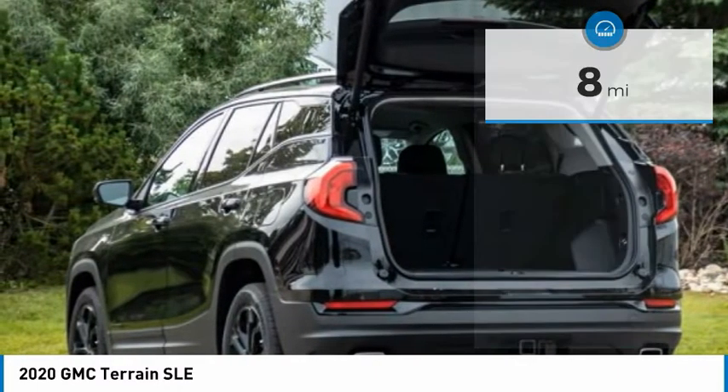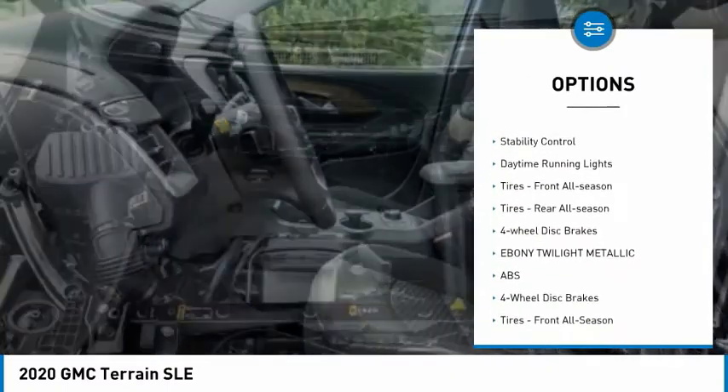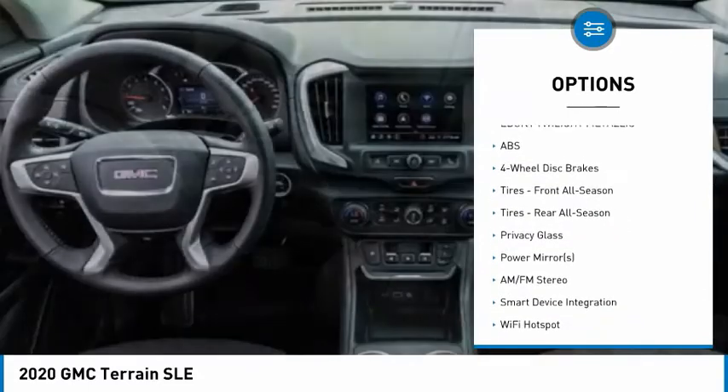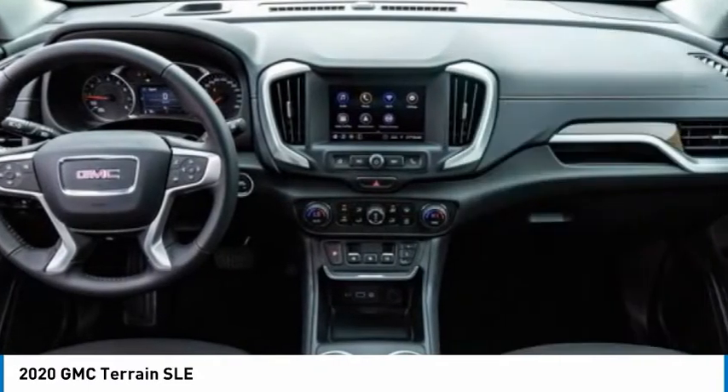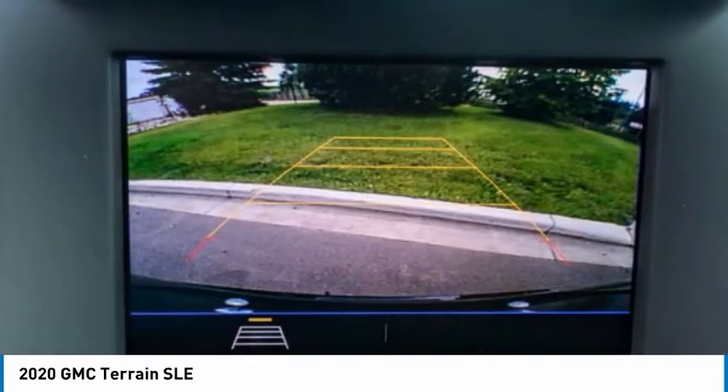Here are some of this vehicle's great options: turbocharged, heated mirrors, aluminum wheels, brake assist, traction control, stability control, daytime running lights, front all-season tires, rear all-season tires, and four-wheel disc brakes.